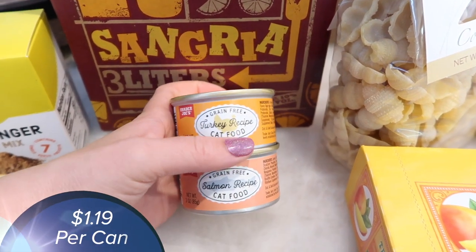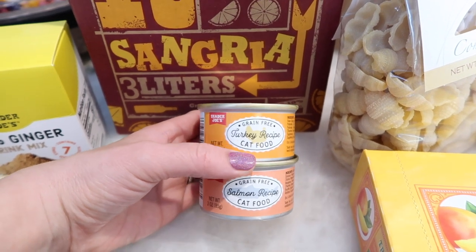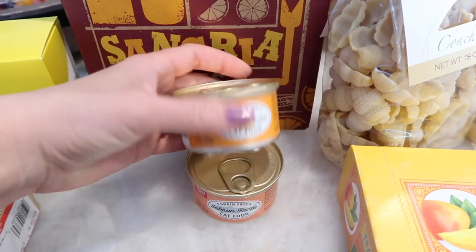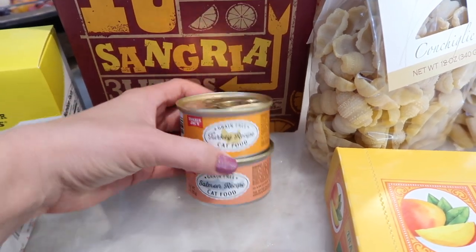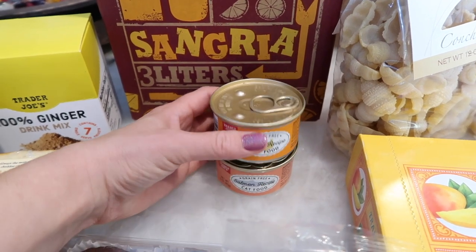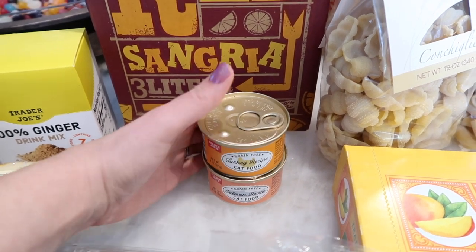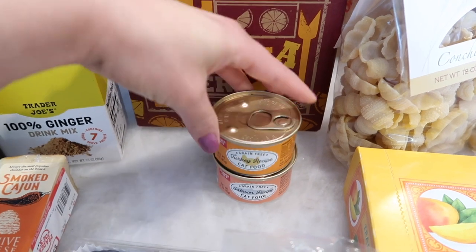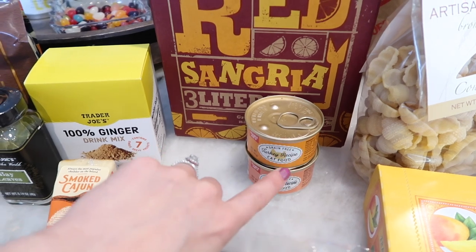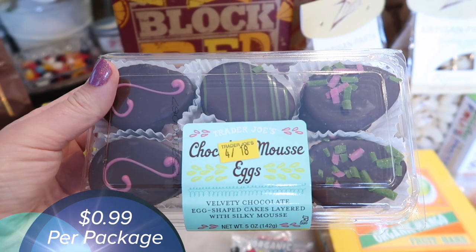There are two brand new cat foods — the turkey recipe and the salmon. These are grain free, which I think the other Trader Joe's cat foods are not. They're a lot smaller and more pricey, probably because they're grain free. My cat is going to love these — she loves wet food. She gets wet food at night and dry food in the morning, so I'll show you guys if she likes it.